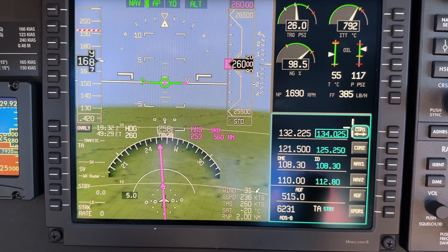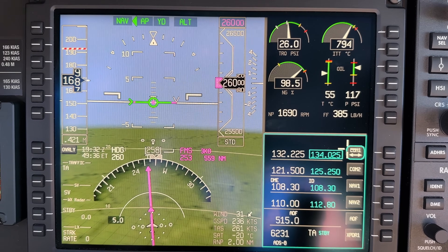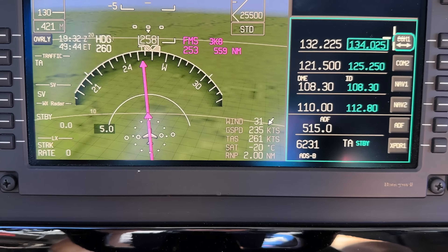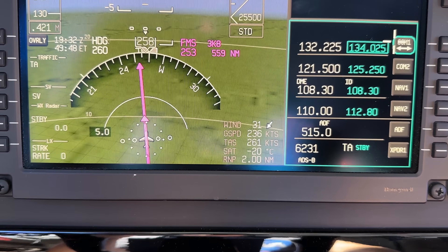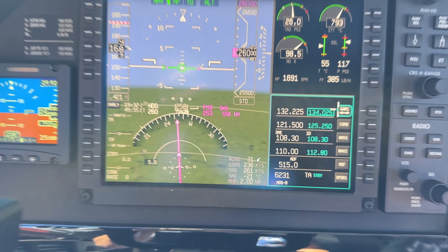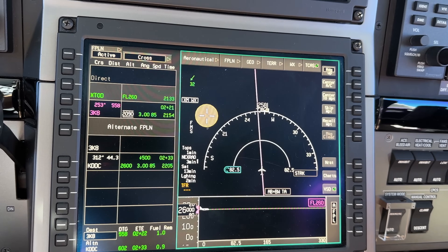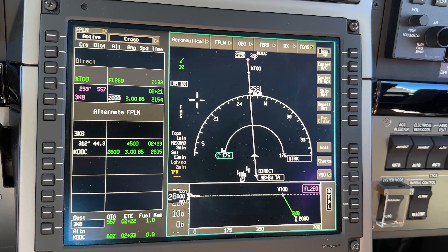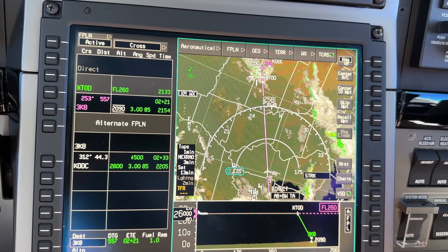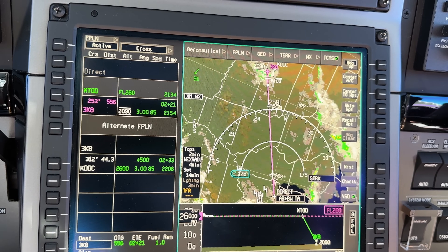Alright, we're here at FL260. Let the airplane speed up — got power set at 26 PSI on torque, giving us 793 ITT, 385 pounds an hour, which is pretty good. We're getting a little over book speed — book here for this temperature at minus 20 Celsius is 257 and we're getting 261. Pretty good today. About two and a half hours to go, looking out at the route it looks pretty cloudless all the way out except right before we get home — a little rain southeast of Dodge City. Should be a good flight.